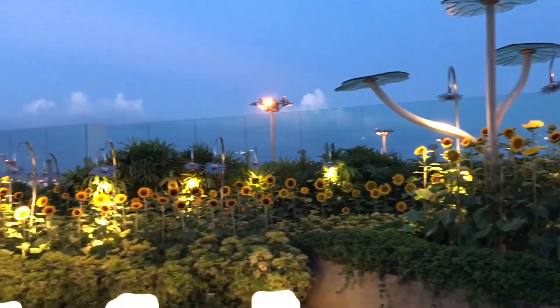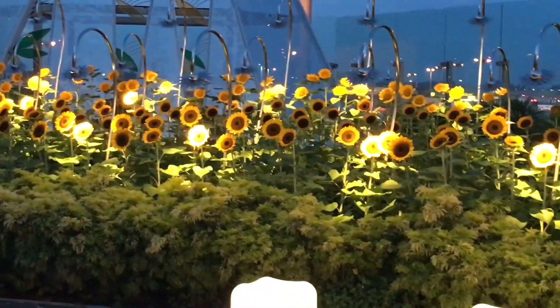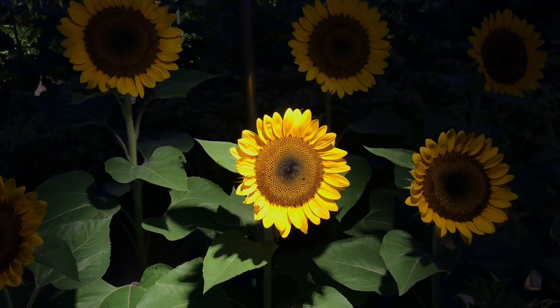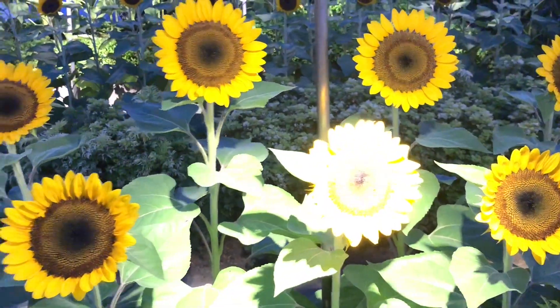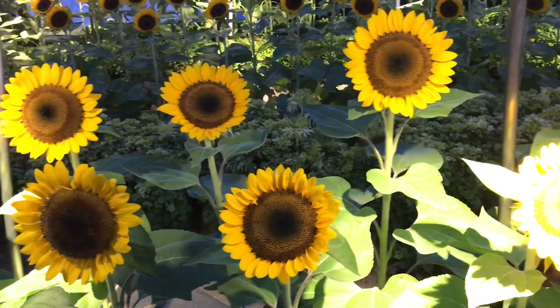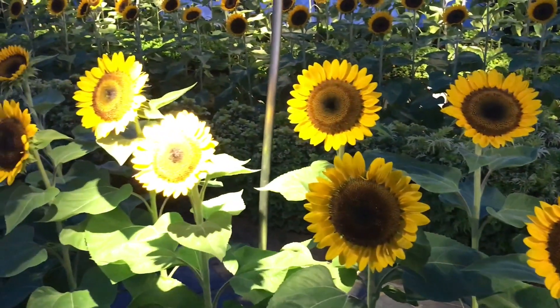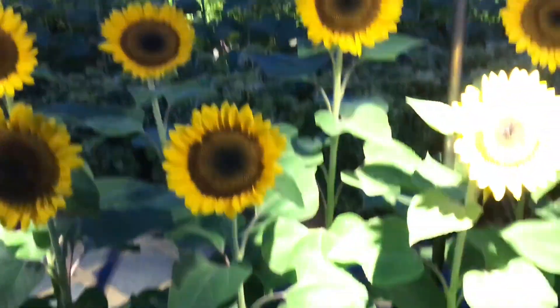This will re-energize you. All these are real sunflowers, not plastic ones. Hopefully we will see gardens like this at our many airports.